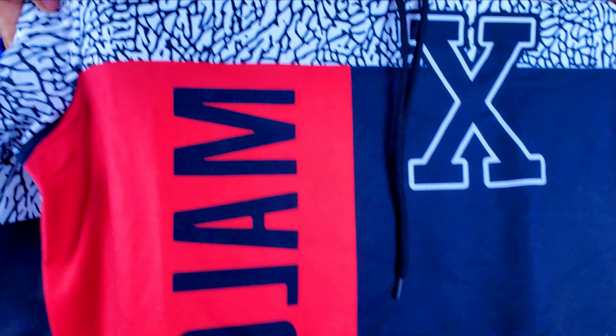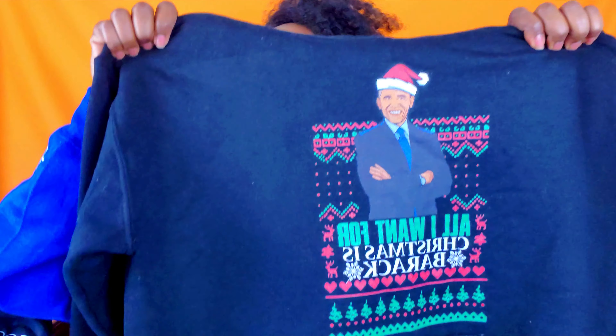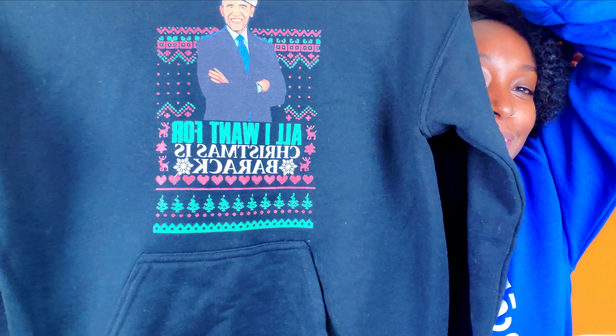The next company is Melanin Apparel. They obviously have apparel with a lot of Black power and Black pride messaging — or just cute Black-themed items. I bought a Malcolm X hoodie, which I absolutely love and had to get. And then my new favorite Christmas sweatshirt — 'All I Want for Christmas is Barack.' Melanin Apparel — check out their website, and I'll put their Instagram down below.